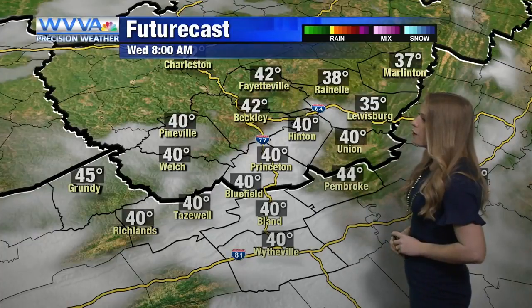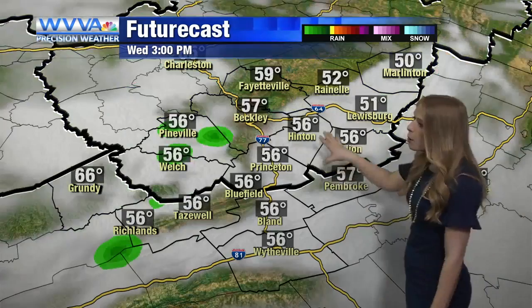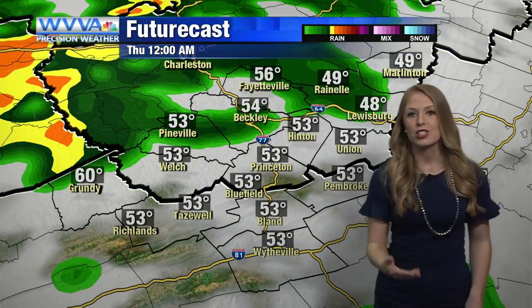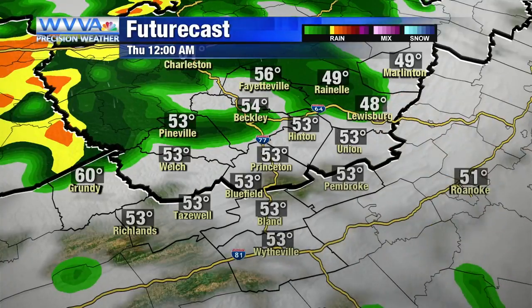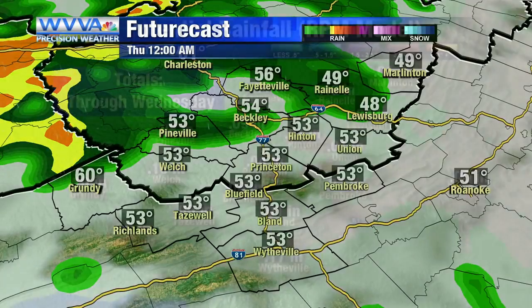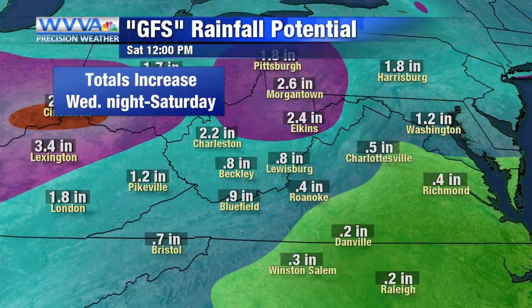Tomorrow morning we'll wake up with temperatures in the forties and upper thirties, with partly to mostly cloudy skies. Mostly dry throughout Wednesday — can't completely rule out a spotty shower or two popping into the area. The best time for widespread showers, even a thunderstorm potentially, will be Wednesday night and into Thursday. Rainfall totals throughout Wednesday aren't looking impressive — mostly light rainfall — but Wednesday night into Saturday we will have some higher totals.